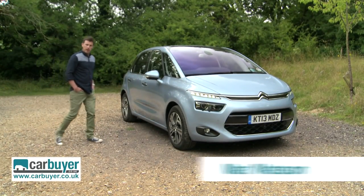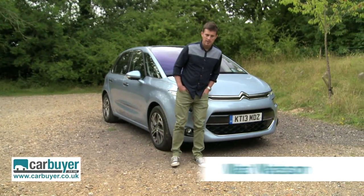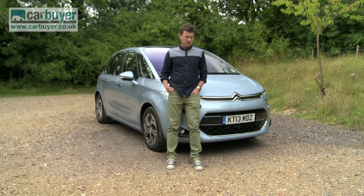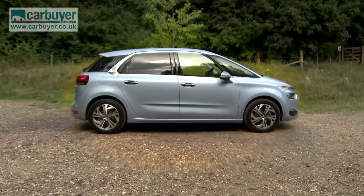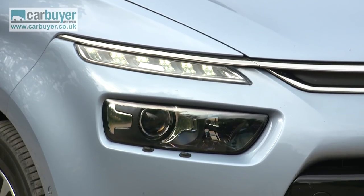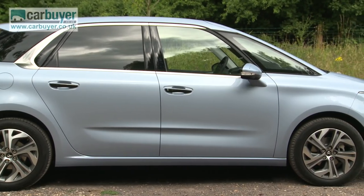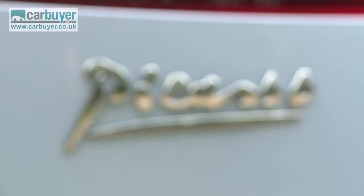Only the French can make a people carrier look interesting. In fact, this new Citroën C4 Picasso is so stylish that it makes you want one even if you don't need an MPV. Yes, it may still effectively be a box on wheels, but Citroën has added so much jewellery that it's more like a Tiffany box on wheels — and just like with one of those, what's inside is even better.